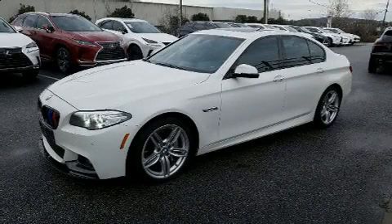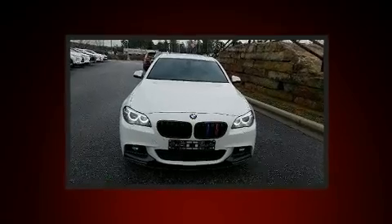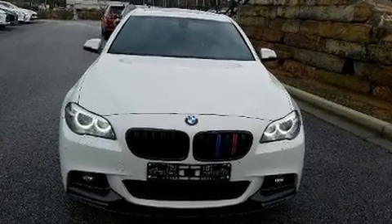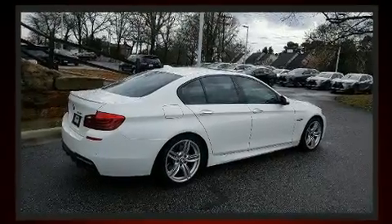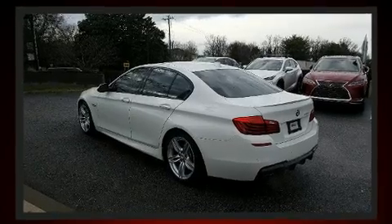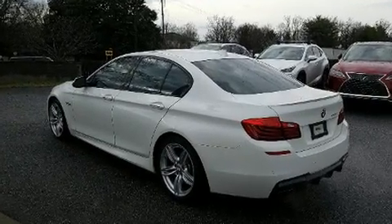The 2015 BMW 550i. This four-door, five-passenger sedan has not yet reached the 50,000 mile mark. It features an automatic transmission, rear-wheel drive, and a powerful eight-cylinder engine. A turbocharger further enhances performance while also preserving fuel economy.